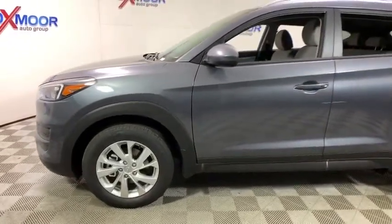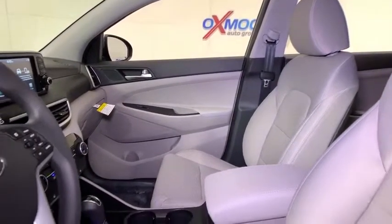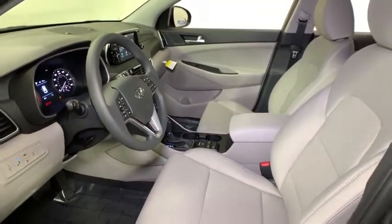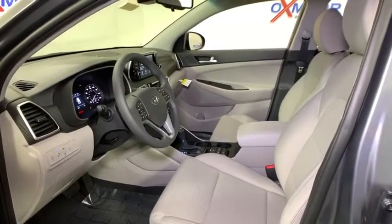Here are some of this vehicle's great options: traction control, dual airbags, alloy wheels, power steering, four-wheel disc brakes, trip computer, electronic stability control, power windows, heated front seats, security system, rear window defroster.